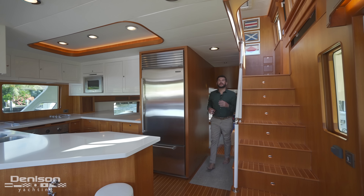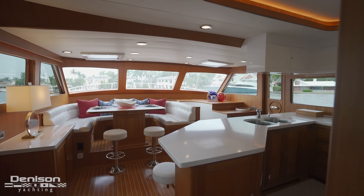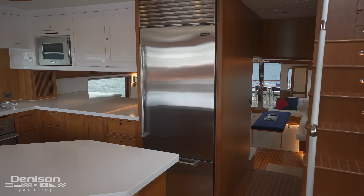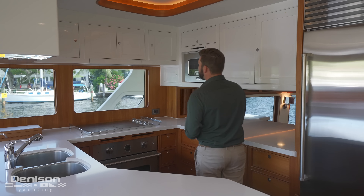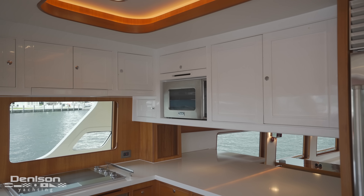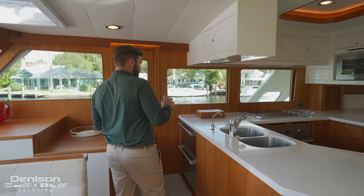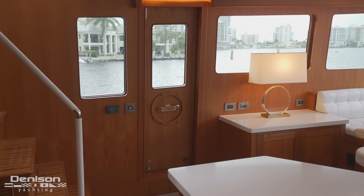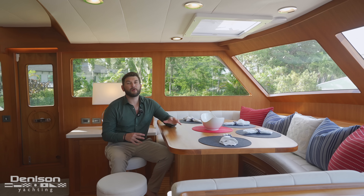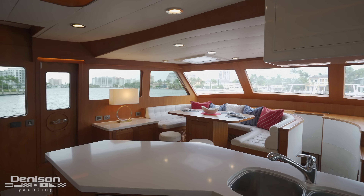Three steps up into the raised country kitchen, you find the galley. Whether you like to eat or cook, this is the best spot to do it. For appliances, we've got a full-size Sub-Zero stainless steel fridge and freezer, a Viking 4-burner cooktop with a convection oven below, and just above that a microwave, sink, and stacked dishwashers. Coming around the bar, you'll also notice over-under freezer drawers. This dinette has room for eight to get cozy while enjoying the panoramic views.